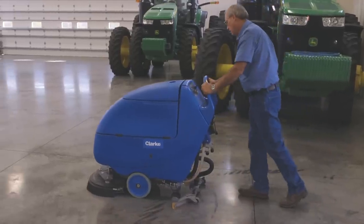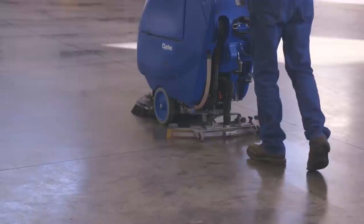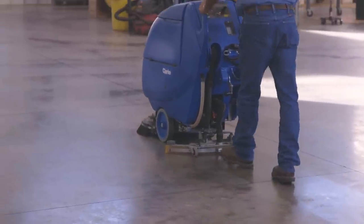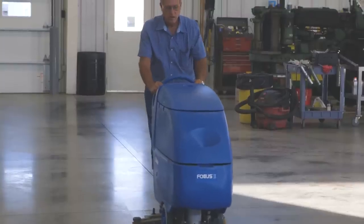And the other thing was your floor cleaner. I begin to see more of these in farm shops, but yours is a water and vacuum unit. And the advantage to that is? Well, it wets the dust down and sucks it up at the same time. Kind of a Zamboni for shop floors then.